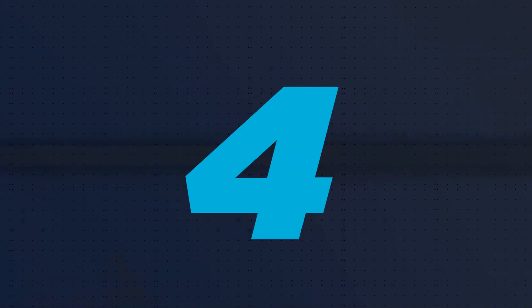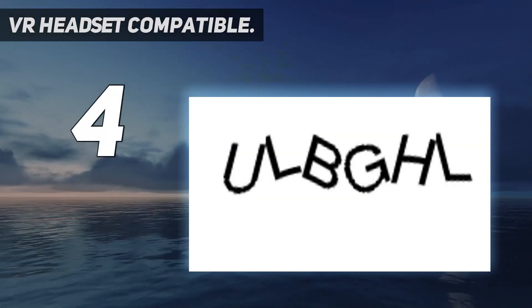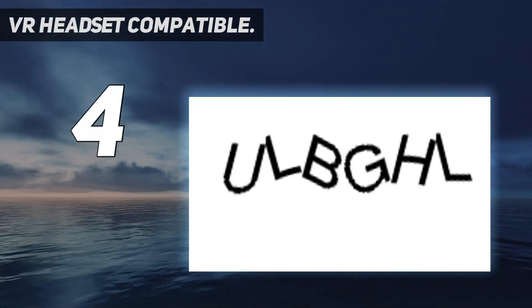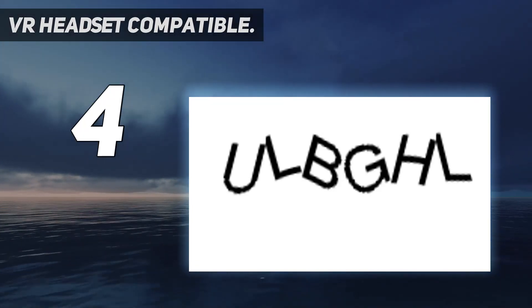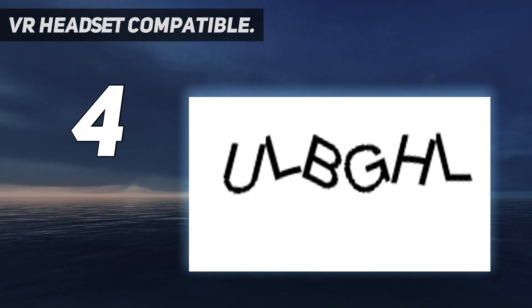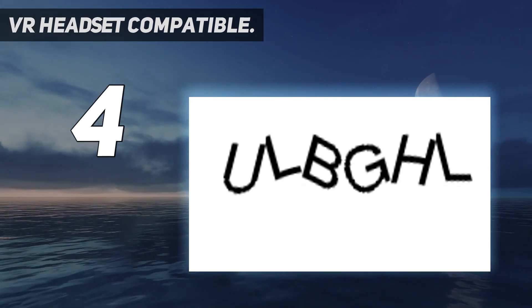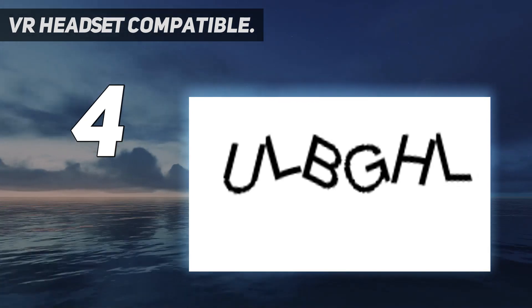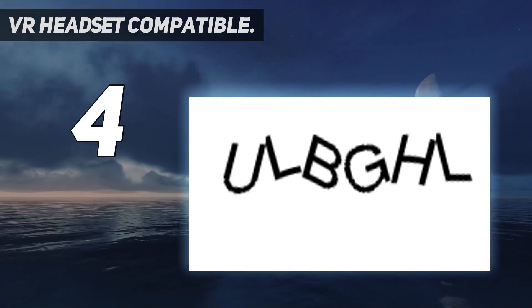Coming in at number 4: VR Headset Compatible. The best VR headset when it comes to resolution and compatibility is from Bnext. The Bnext VR headset can deliver 1080p and 4K videos in 2D and 3D from a compatible phone or drone. It works with iPhone models up to the 12 series, Samsung phones up to the S20 series, and Google Pixel phones with at most a 6.3-inch screen, and any VR headset-controlled drone. The product makes the VR experience more immersive and safe because of its adjustable IPD and eye protection function.